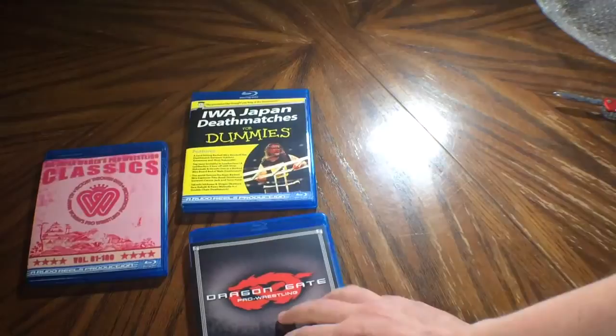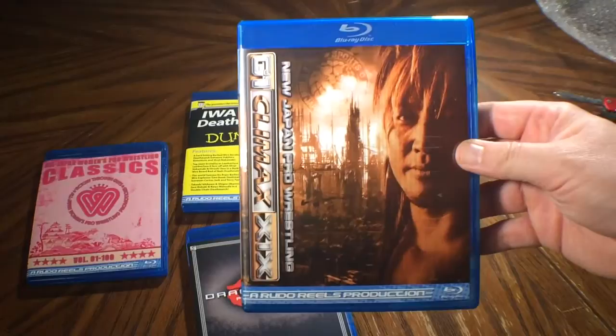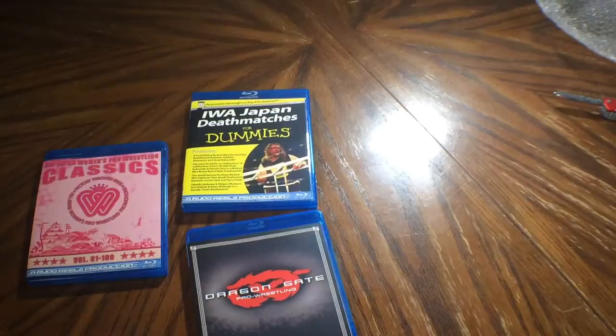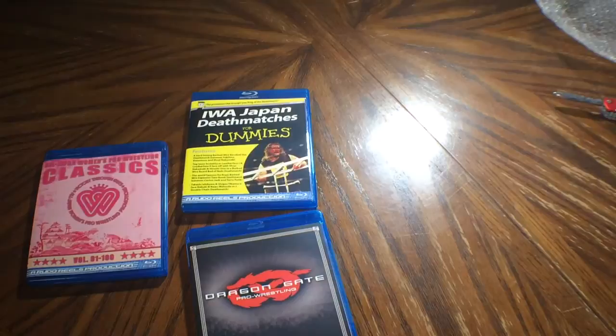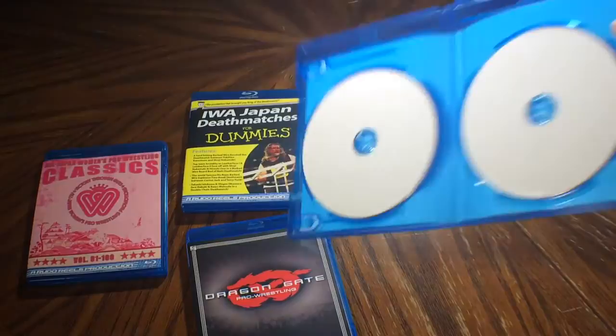This is New Japan G1 Climax 19 from 2009. I'm guessing it's the entire collection — and yep, that's what it looks like. Two disc set. We'll have the match listings there.